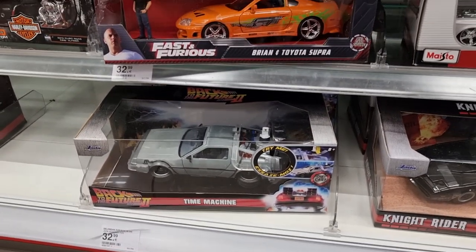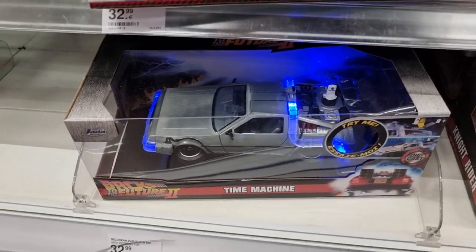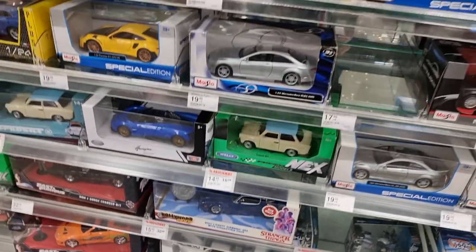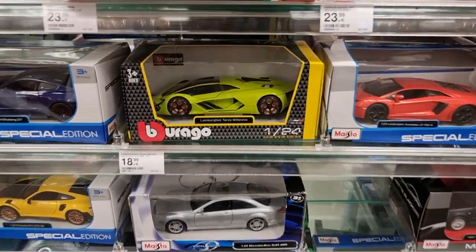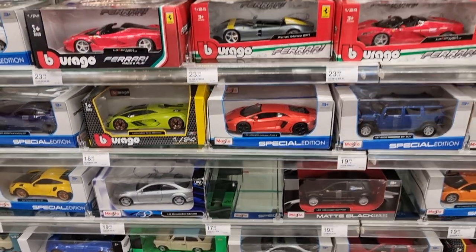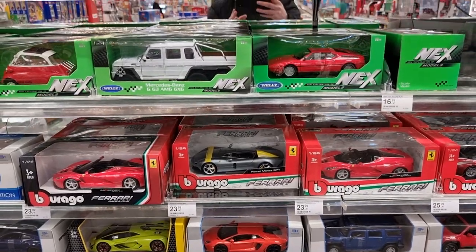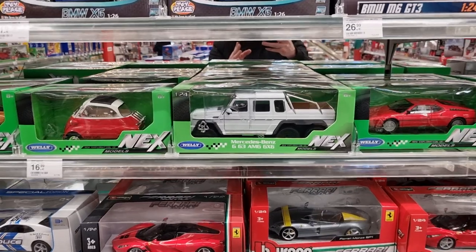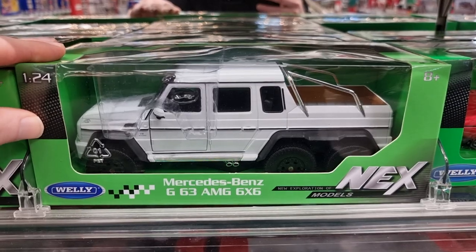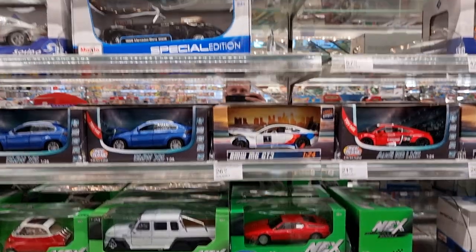We got some Jada Toys Fast and Furious, including a figure — and when it comes with a figure it's a must-have. It says try me — wow, that's cool, Knight Rider! Okay, let's go up. We see here the Lamborghini Terzo from Burago. I did a pre-order for the Terzo in 1:64 scale from the brand Time Micro — I'll do a review as soon as I get it in the mailbox.